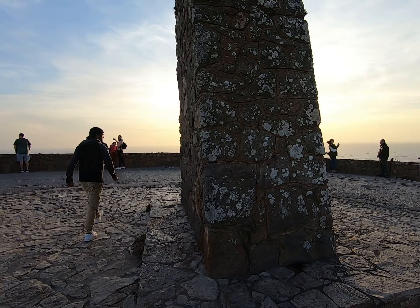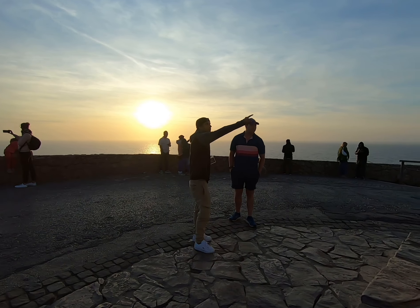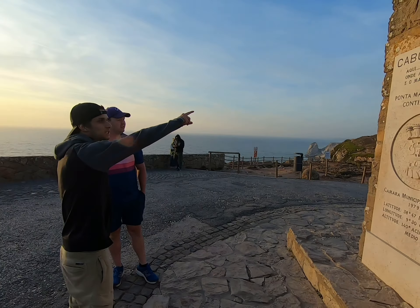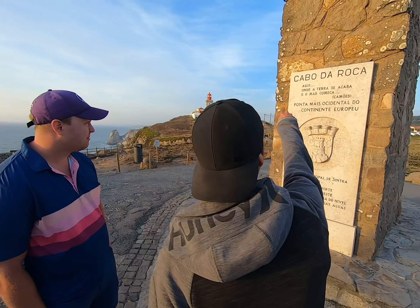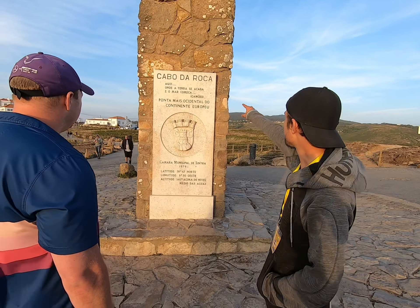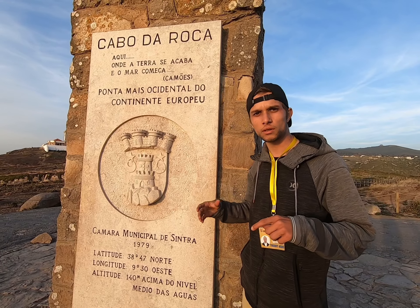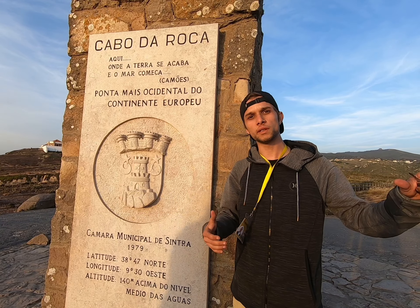Down here we have the latitude, altitude, and I will translate what it says here. So we have Cabo da Roca: 'Here is where the land ends and the sea begins.' Now, Camões was a very famous Portuguese poet and he basically wrote the epic tales of Portugal traveling through the sea and going to India.